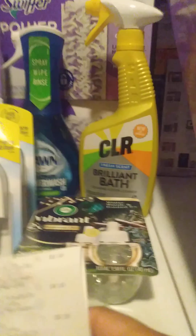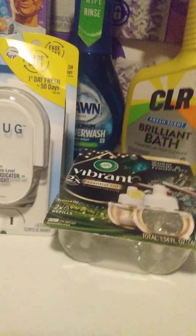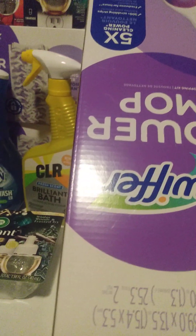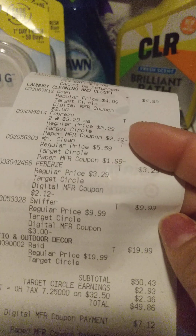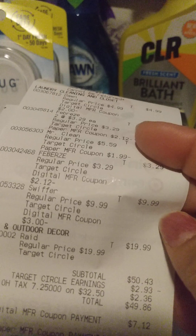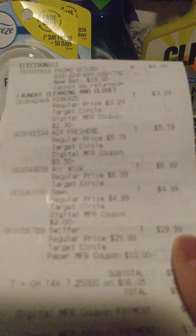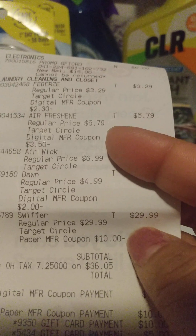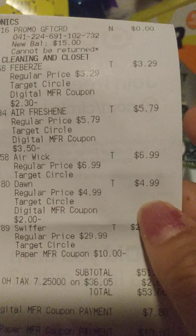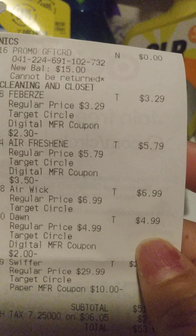I just wanted to try the CLR and then we had the Ibotta rebate, so I just went ahead and did that transaction. For my next transaction, that is with this Swiffer Mop — the Swiffer Power Mop. The Swiffer Power Mop is part of the Spend $50 Get $15 gift card back deal. The Power Mop is $29.99. I had a $10 paper manufacturer coupon I got in the mail for $10 off. Then I got the Dawn Power Wash — that's $4.99.